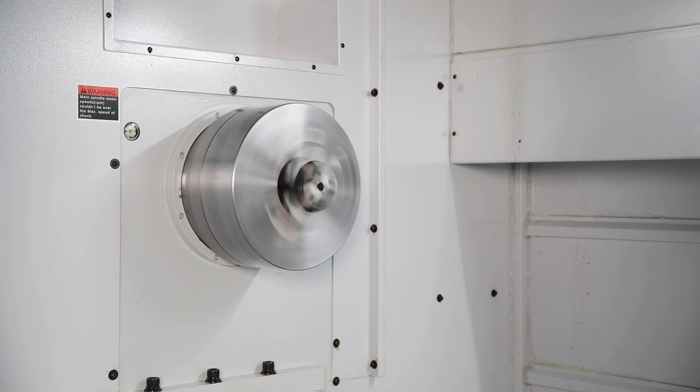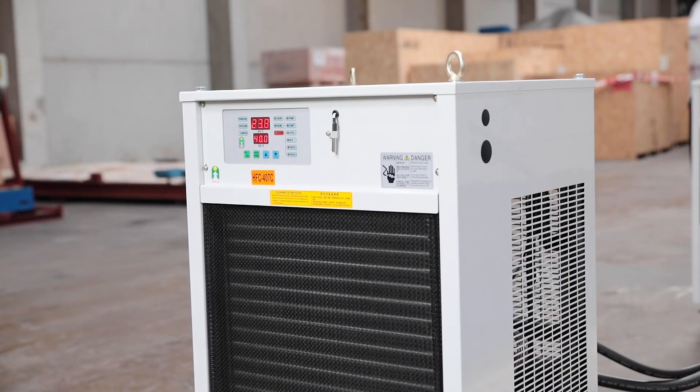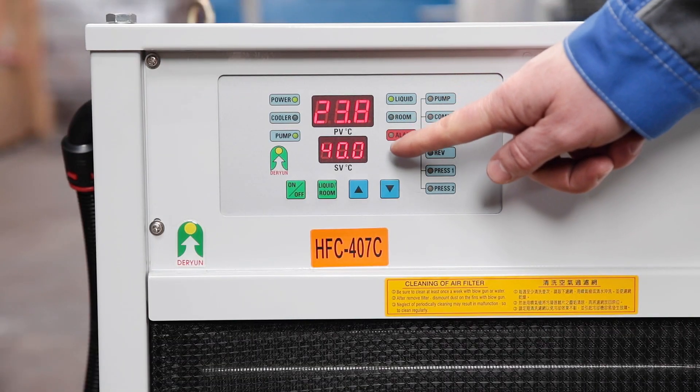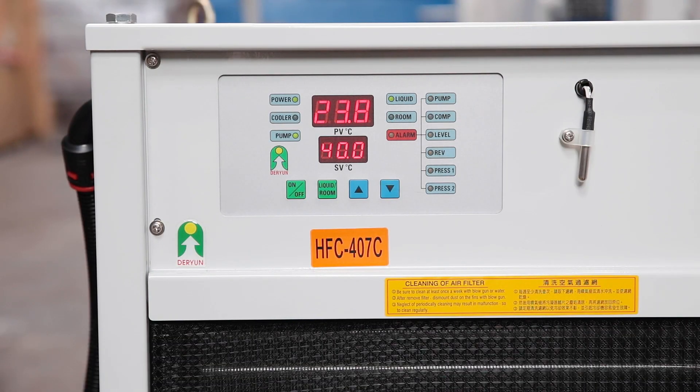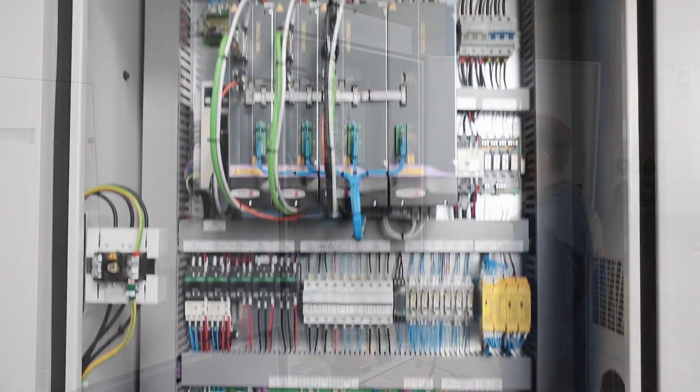An automatically switching transmission with three stages guarantees high torque and very good chipping performance in the lower speed range. These machines are also equipped with a powerful gear oil cooling system for continuous operation under high loads. Optimum conditions are also guaranteed for the electrical components.